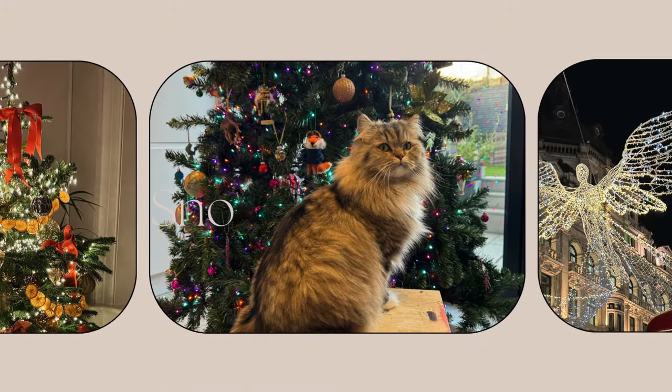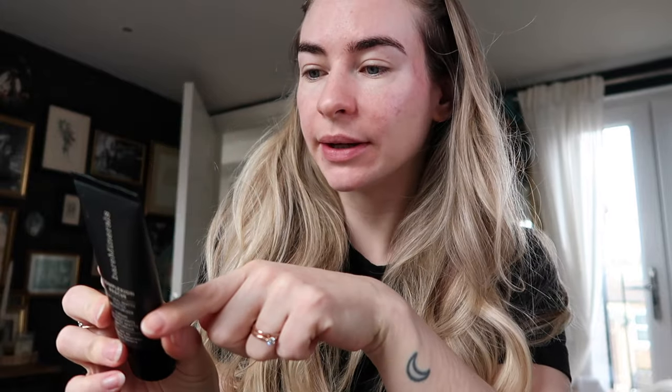Welcome to Vlogmas day 15. It's Friday and I'm going to try a new foundation I received today - well, it's not really a foundation. It's the Bare Minerals Complexion Rescue natural matte tinted moisturizer in the shade Opal 01, which is my shade, the palest one.